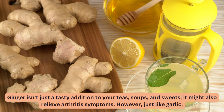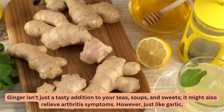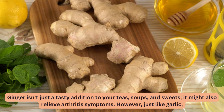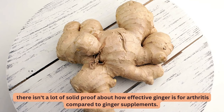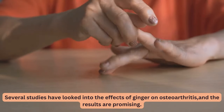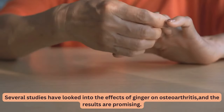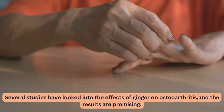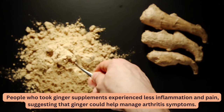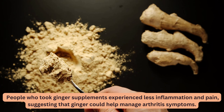12. Ginger. Ginger isn't just a tasty addition to your teas, soups, and sweets — it might also relieve arthritis symptoms. However, just like garlic, there isn't a lot of solid proof about how effective ginger consumed through food is for arthritis compared to ginger supplements. Several studies have looked into the effects of ginger on osteoarthritis, and the results are promising: people who took ginger supplements experienced less inflammation and pain, suggesting that ginger could help manage arthritis symptoms.